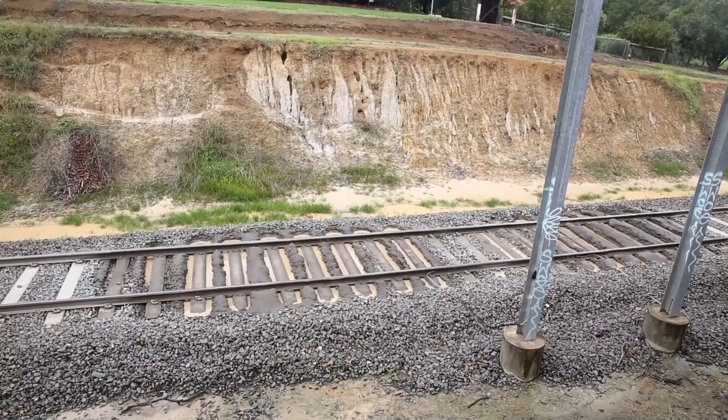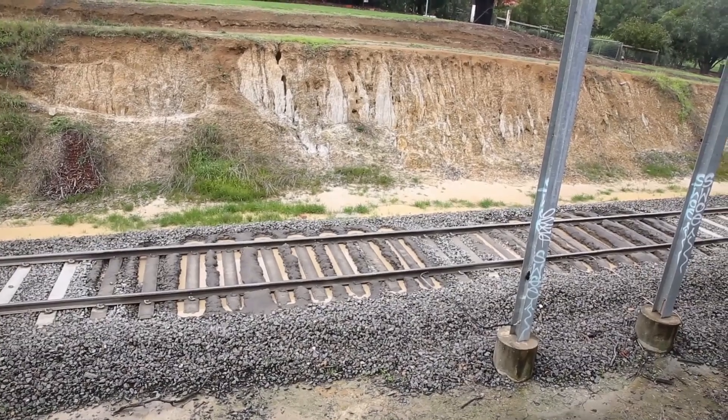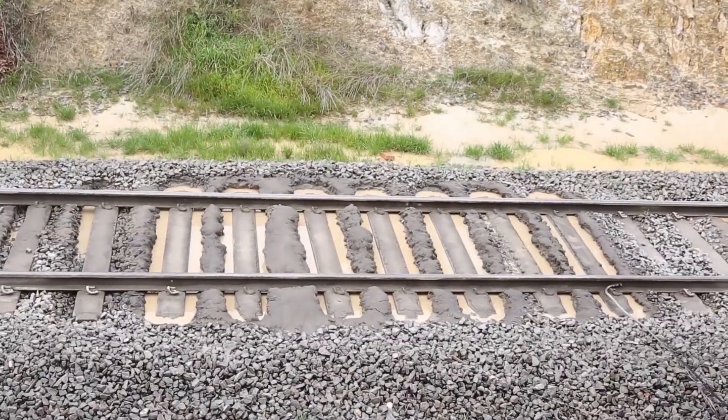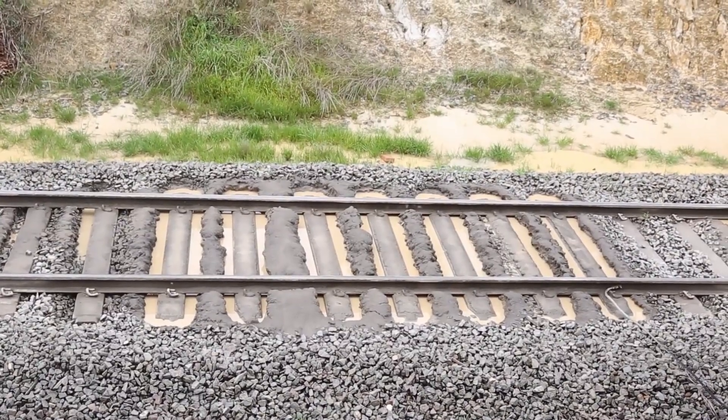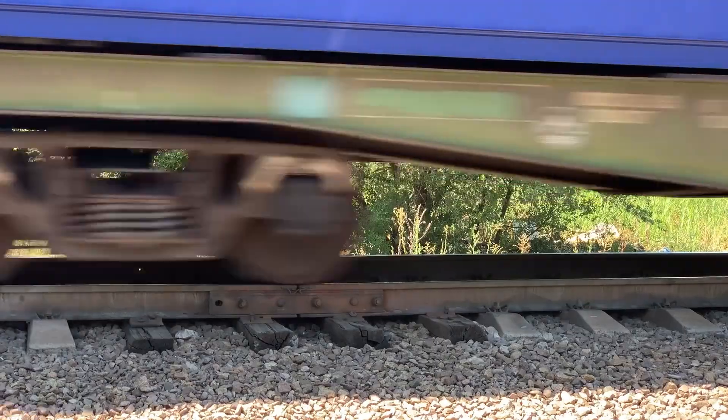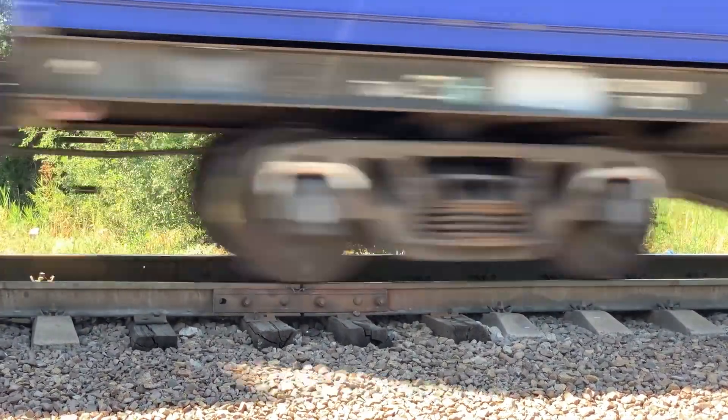Waterlogged ballast degrades, leading to the appearance of wet beds, or the weakening of the formation below the ballast. In both cases, support for the sleeper and the rest of the track is reduced. First and foremost comes deterioration of track geometry — voiding, twist faults, top faults, or cyclic top can all develop. Each of them a derailment risk.